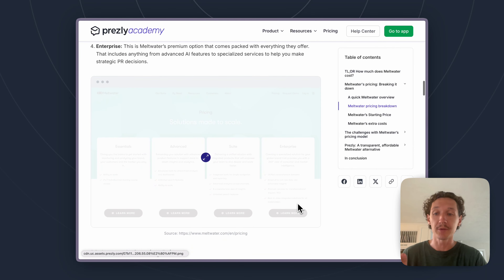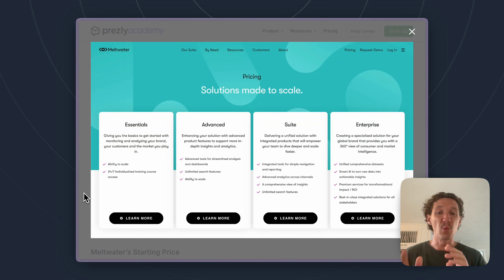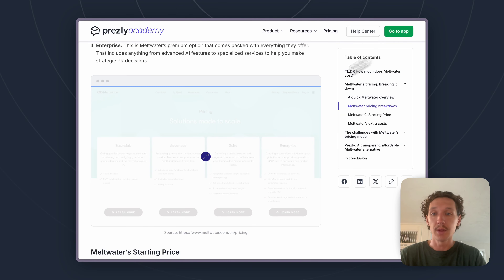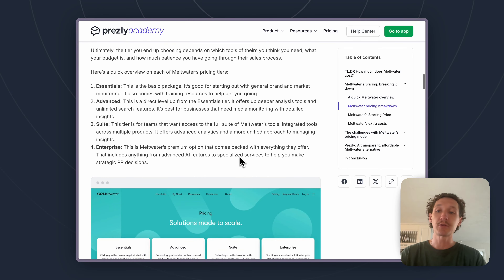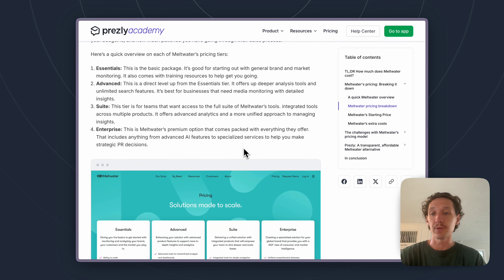Scrolling down, here you can see a screenshot discussing these plans. The way Meltwater frames it on their site is a little confusing, but from our research and speaking with people familiar with it, here's what we've gathered. The Essentials plan gives you really just media monitoring — that's where the minimum price of around $8,000 per user per year likely falls. The Advanced plan still focuses on media monitoring but adds deeper analytics tools and search features. The Suite and Enterprise plans are where you get all the other tools, including outreach and a contact database — and that's where the price goes up dramatically. So the first two plans center on core media monitoring, while the last two cover the full Meltwater PR suite.